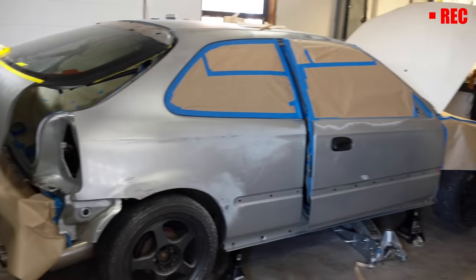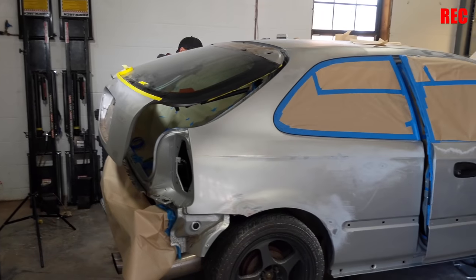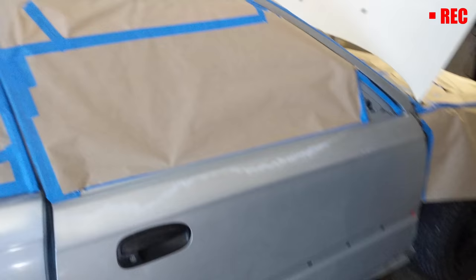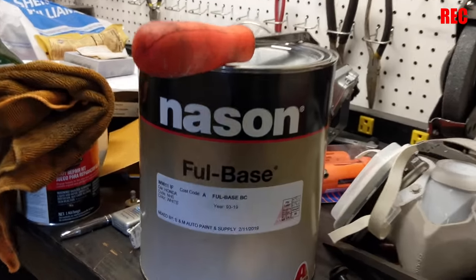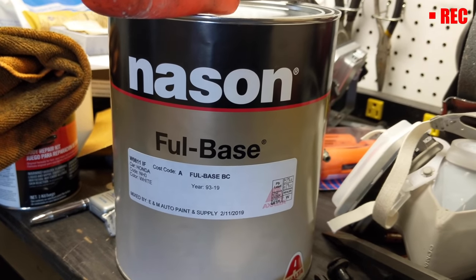Things are getting out of hand — it's looking way too legit around here. This was originally going to be a rattle can paint job, and now look at us. Championship White, full base coat. I opted for one less 'L' in the brand because it was cheaper.